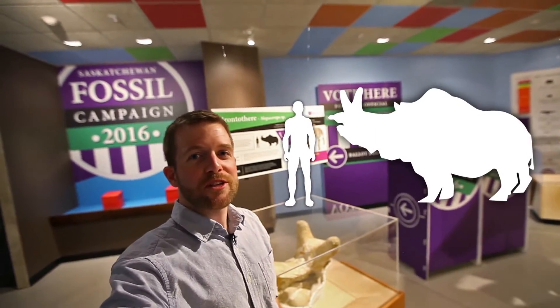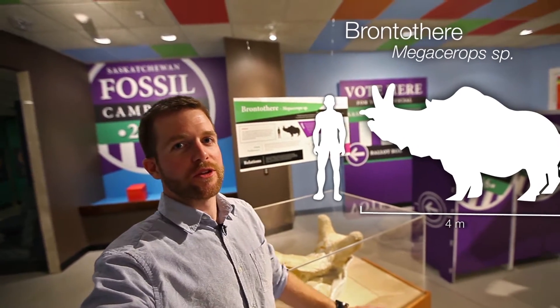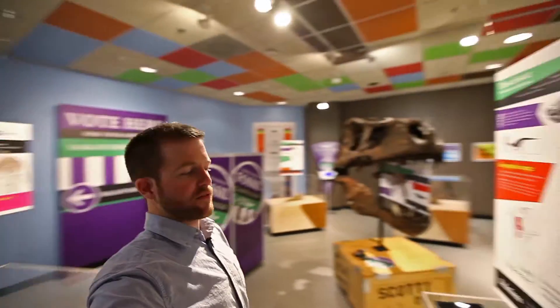Your first candidate is the Brontothera. The Brontothera was a rhinoceros-like mammal that lived in southwestern Saskatchewan 35 million years ago. This one was found in 1971 just outside of East End.